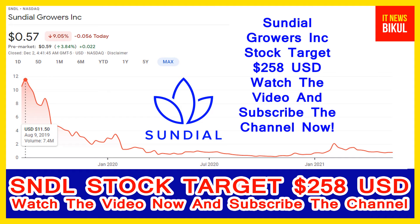You can clearly see on the chart of SNDL stock — the higher price was made on 9th August 2019, when the price was $11.50 USD. SNDL stock is now available at very cheap rates, and there is a very big opportunity for investment because a bounce-back chart pattern is appearing now.